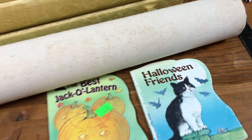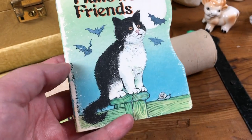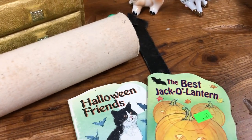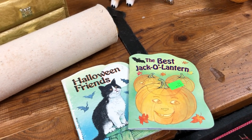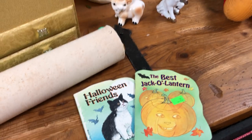A couple of seasonal little books — a little Halloween Friends kitty book and the best jack-o'-lantern. I think these are just cute for Halloween display. A lot of people do Halloween decorating or vignettes in their homes and I think these would be a nice piece to feature in that.